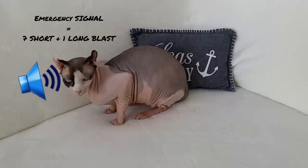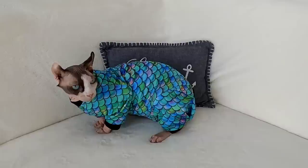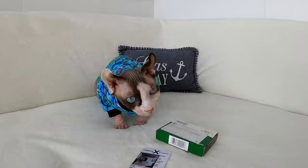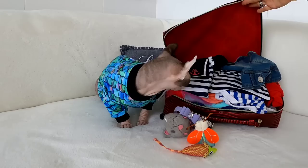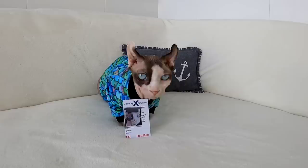When the emergency signal of seven short, one long blast is sounded, if you're in your stateroom, please put on warm clothes, gather any medication you may need, take your CPAS card and identification, and proceed to your assembly station. Personal belongings such as toys, luggage, and excess chicken snacks should be left behind.